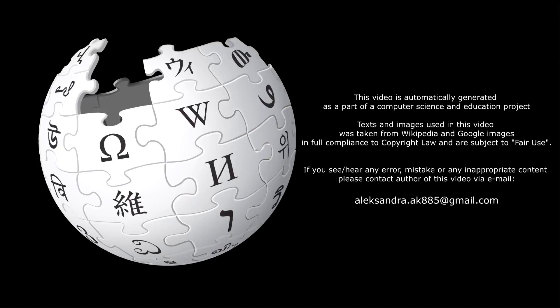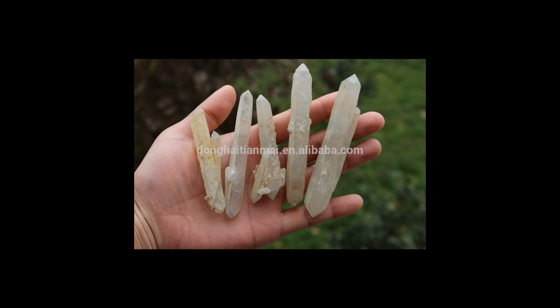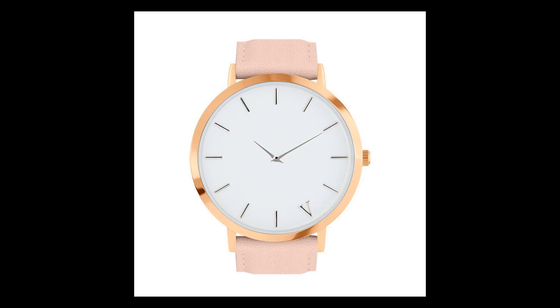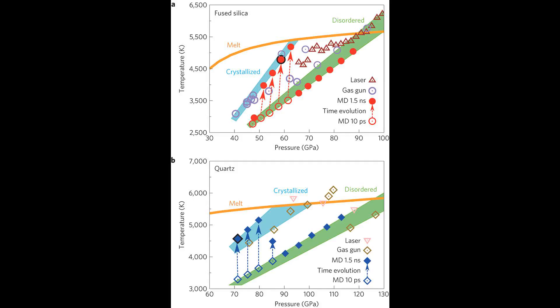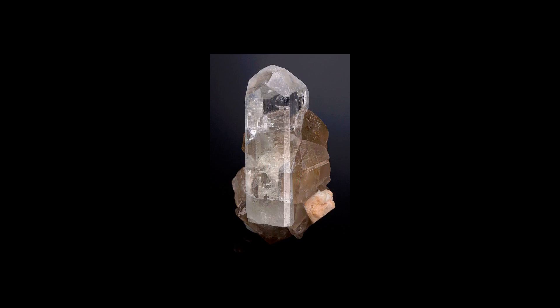Shocked quartz is found worldwide in the thin Cretaceous-Paleogene boundary layer, which occurs at the contact between Cretaceous and Paleogene rocks. This is further evidence, in addition to iridium enrichment, that the transition between the two geological periods was caused by a large impact. Though shocked quartz is only recently recognized, Eugene Shoemaker discovered it in building stones in the Bavarian town of Nordlingen.